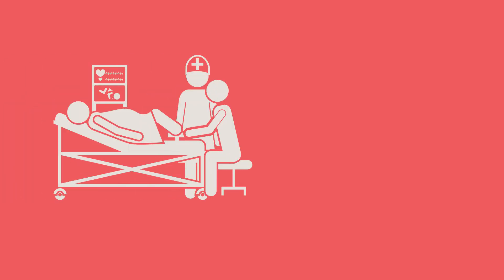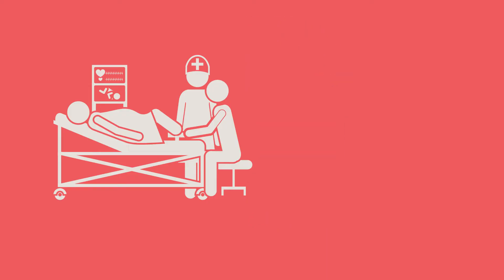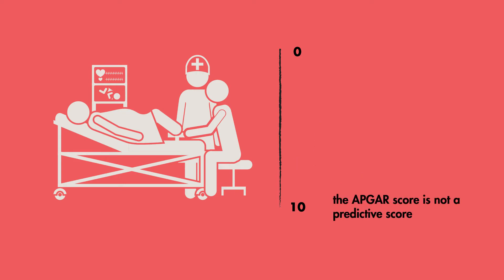Typically, the Apgar score is calculated at 1 and 5 minutes after birth. If the score is low, you usually repeat the score later. A score of 7 and above is generally normal. Scores less than 7 are low and suggest distress of the newborn requiring some intervention, for example suctioning or stimulation. Although Apgar scores are not used to determine morbidity or mortality, lower scores are typically thought to correlate with more severe outcomes. For example, scores of 3 that are persistent can indicate long-term sequelae such as neurologic damage.